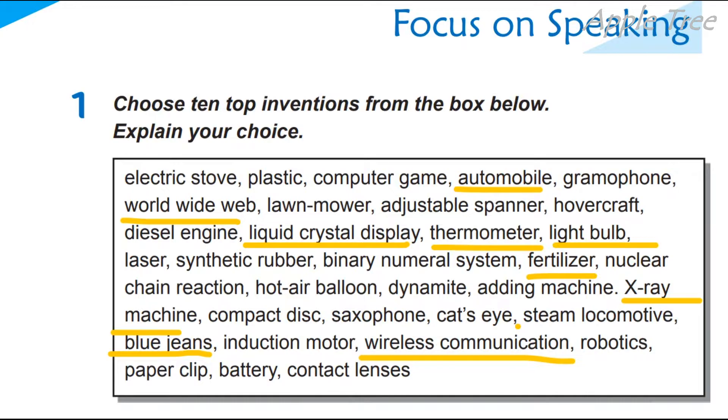You can move — World Wide Web, so the internet. Of course, it's a very important invention because you can study, you can search for necessary information, you can communicate with someone. Liquid crystal display — they are healthier for our eyesight, for our eyes.